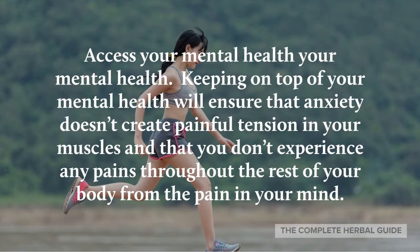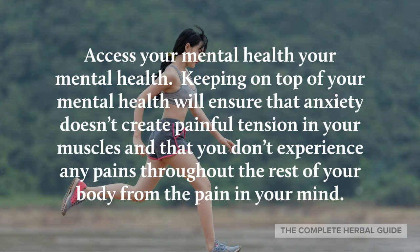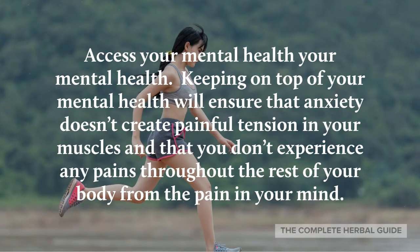Assess your mental health. Keeping on top of your mental health will ensure that anxiety doesn't create painful tension in your muscles, and that you don't experience pains throughout the rest of your body stemming from stress or mental strain.